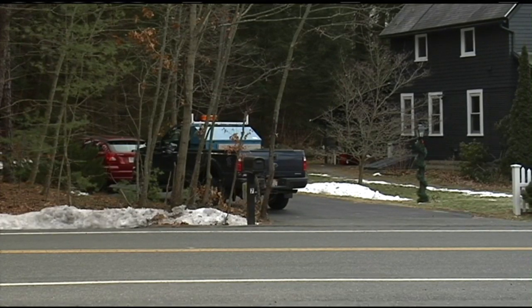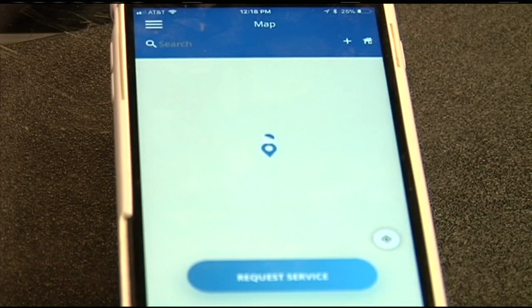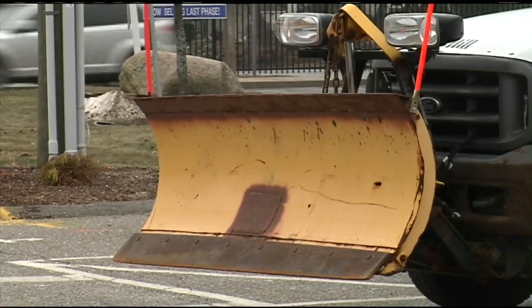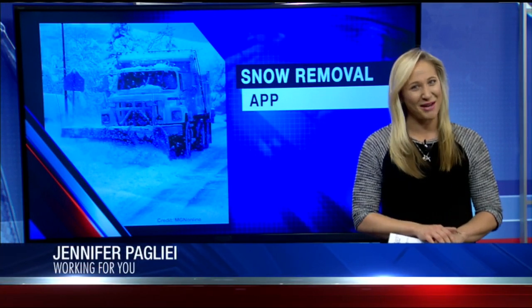22 News talked with one woman who said pricing is a factor. "Depends on the people. Depends what they charge. That's something new to me." And you can pay directly through the app — it might be an app you want to use tomorrow if you don't feel like plowing yourself.